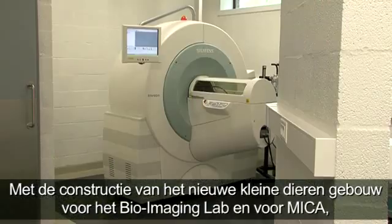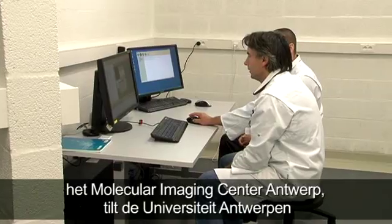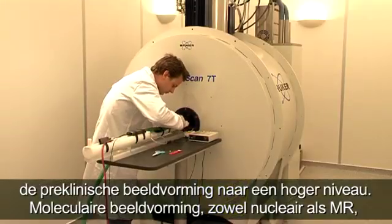With the construction of the new Small Animal Imaging Building for the Bio-Imaging Lab and the Molecular Imaging Center Antwerp, the University of Antwerp brings pre-clinical imaging to a whole new level.